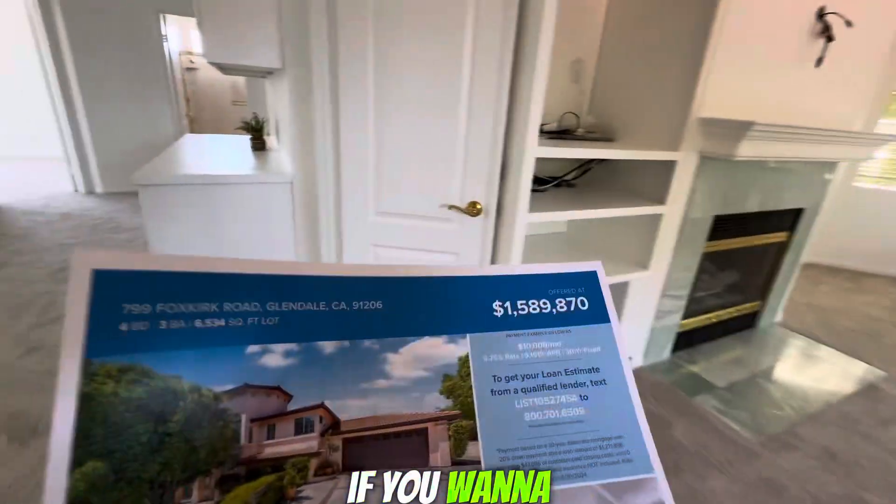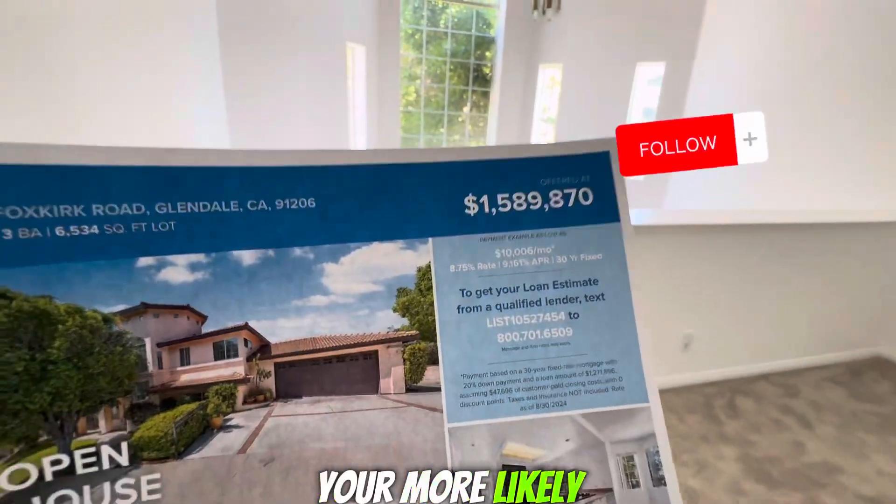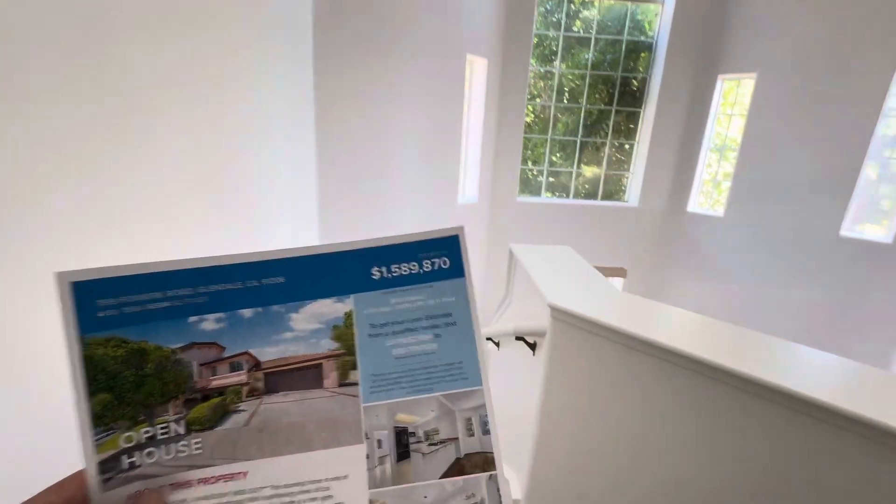Only one day on the market with a lot of activity. If you want to know the payment: put 40% down — $600,000 — your mortgage payment will be around $8,000 at a 6.5% rate. Listed at $1,599,000. God bless you.